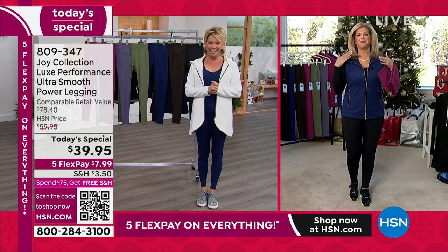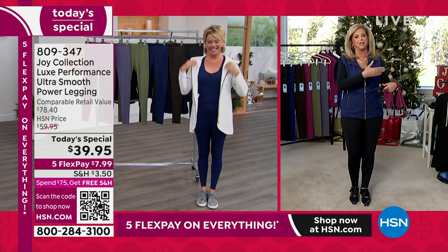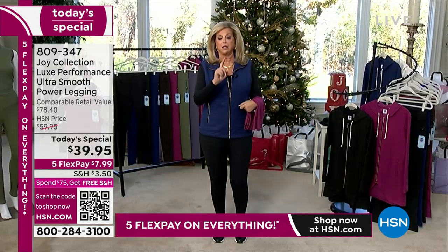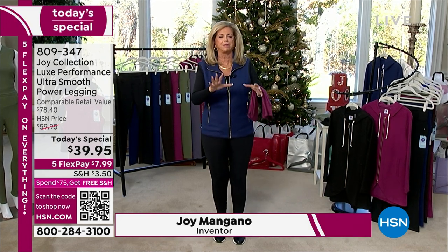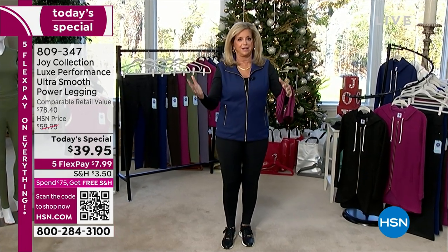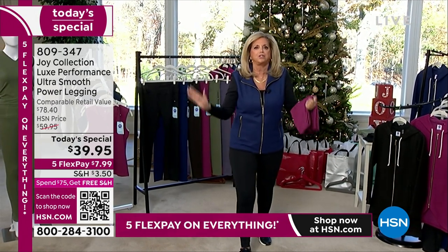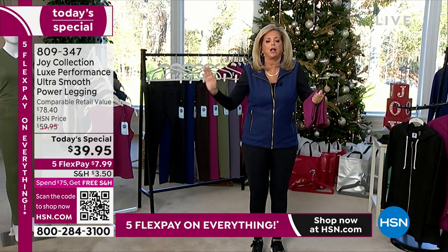Hello everybody, good morning! Joy is joining us from HSN North. I'm wearing the vest — I've got my mics hooked up. If you missed the vest, you are now going to be able to get the topper, which is a full-zip hooded jacket. It's amazing. Now we're going to start with the star of this collection: the leggings. I want you to void your mind of any leggings you have had — you're going to void your closet of them — because this takes you to a whole other hemisphere. The luxury performance design.